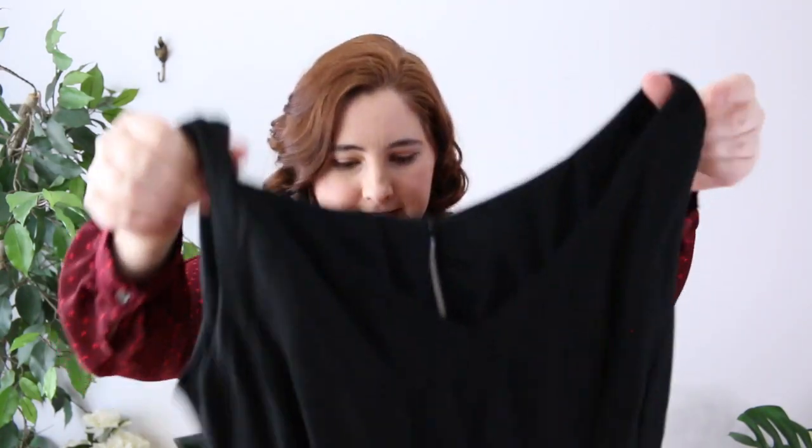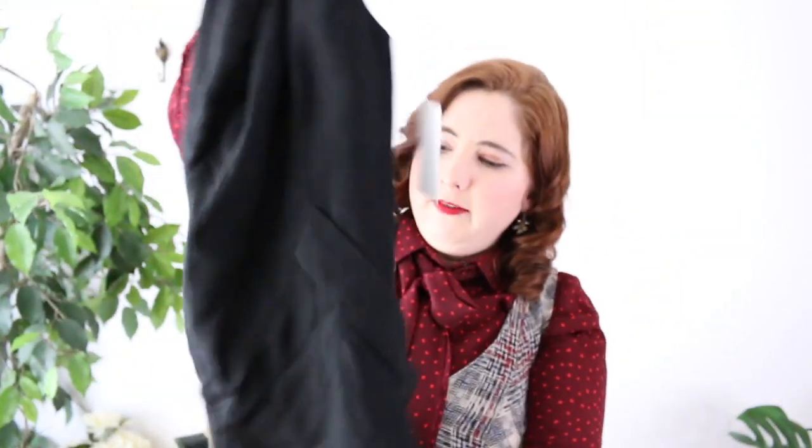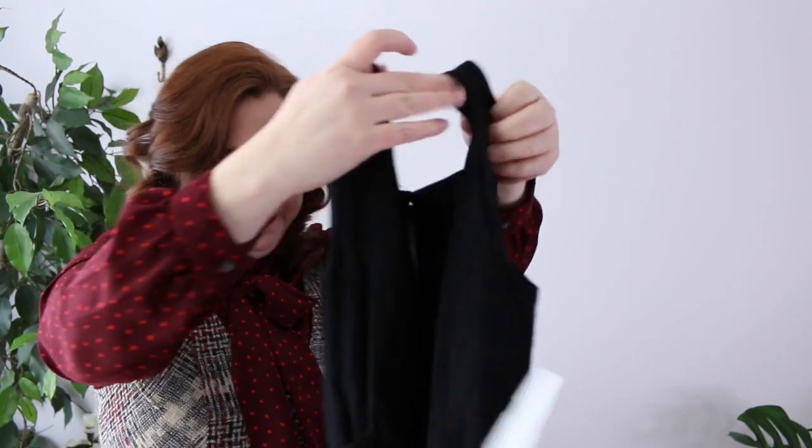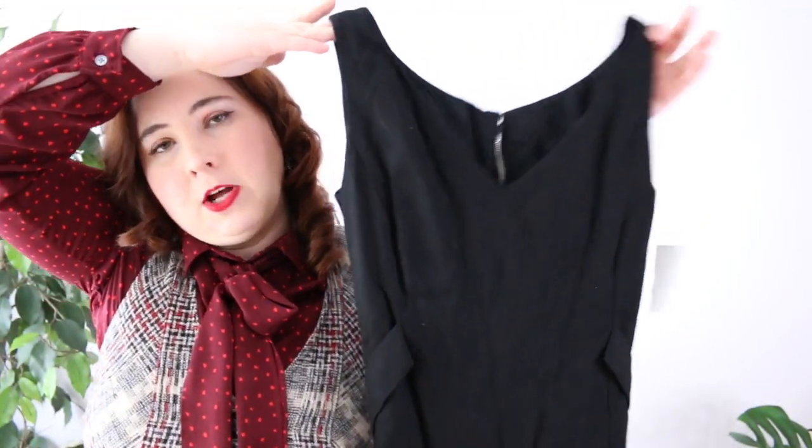Next is a vintage dress from the 50s or 60s with a metal zipper and more of a 60s silhouette. It's a really heavy-duty black woven cotton, very nicely made. Surprisingly I couldn't find any tags in it. It's just a beautiful little black dress — I'm not sure whether I'll list it since I feel like I already have enough black dresses in my Etsy store, but it might be my imagination.